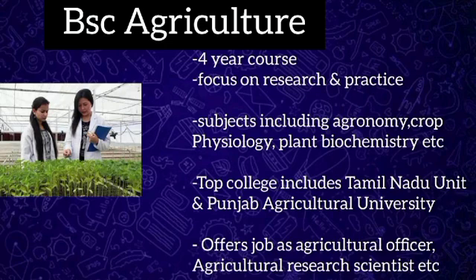After successful graduation in BSc Agriculture, job opportunities include agriculture officer, assistant plantation manager, agriculture research scientist, business development executive, marketing executive, etc.